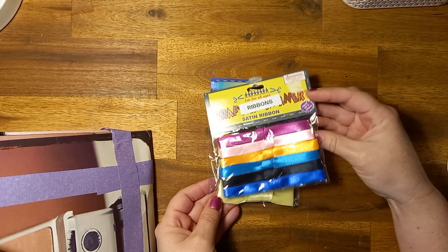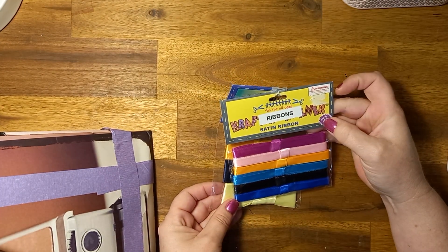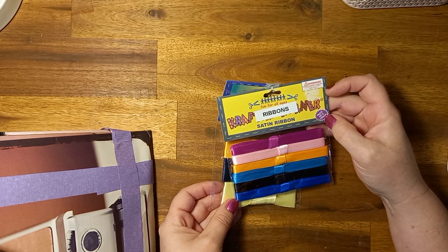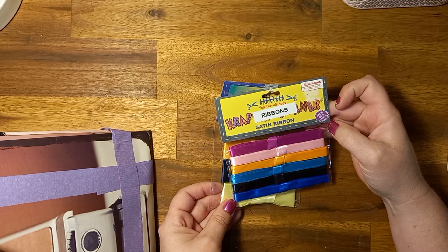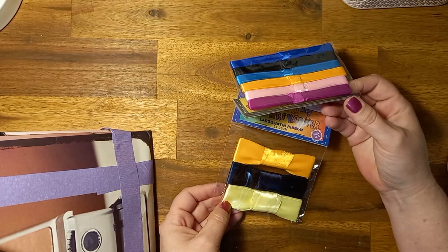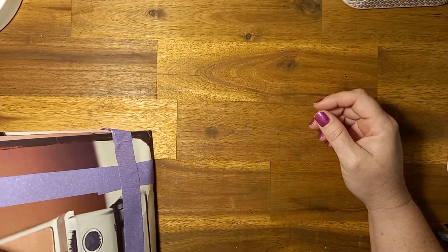Some ribbons — gorgeous! Lovely bright colors. 150 centimeters — that's quite good. Is it 150 centimeters each? That'd be cool! Fabulous. Love bright colors.